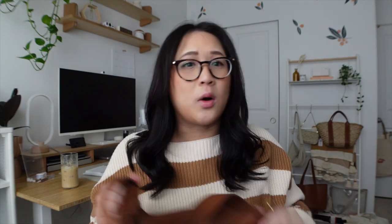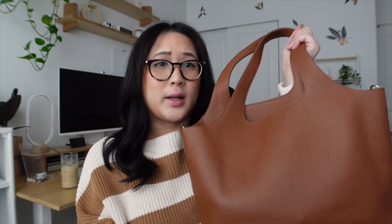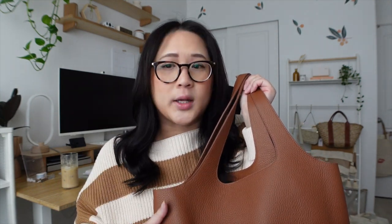Here is the new tote — the Kriana System Tote Bag. I purchased this with my own money. I always had an eye on it for the past year, but when they sent me the Kriana Easy Tote I thought maybe I didn't need it anymore. But they had a 'Most Loved' sale with 25% off, which they never do, so I jumped on it. What I love about this tote bag is that it comes in two different sizes — I got the smaller one — and it has a lot of accessories to customize it.